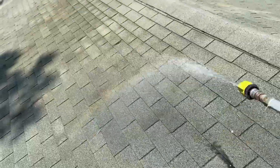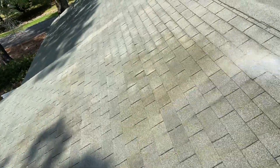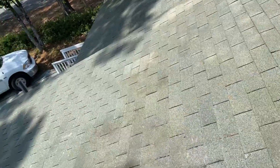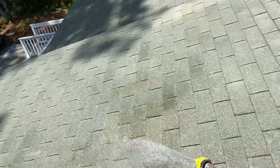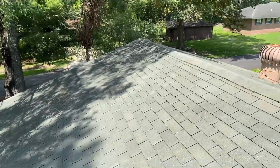I think I've got most of the spots that need to be addressed. Most of this will come up or get removed with the next heavy rain. But I just want to make sure that there's no living algae when we leave, because I do not want to come back.